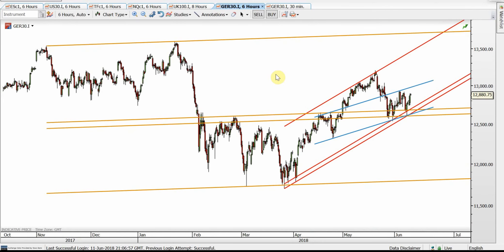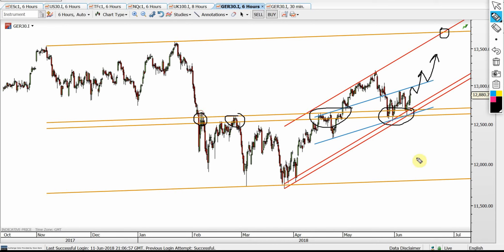DAX is also a very nice technical picture. The orange top band is the ultimate target within the red channel. The current stalling is caused by the blue resistance, but it's still within the red upward channel. If the blue resistance can be broken, with a back test and then going up, that's the ultimate target. The orange internal zones held super accurately, giving a very clear bullish picture during the back tests.